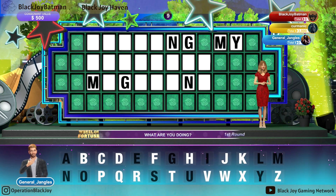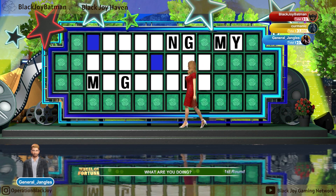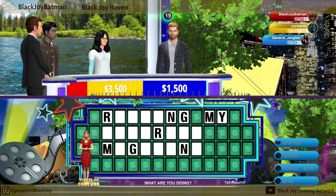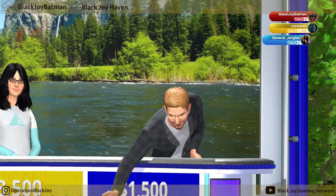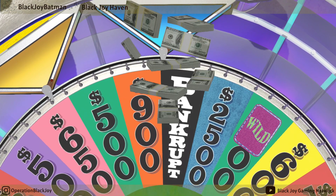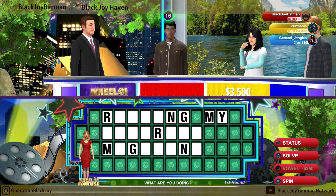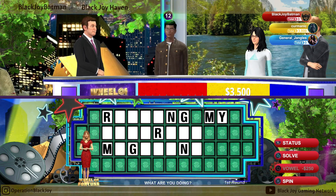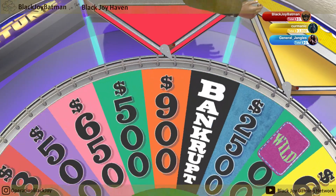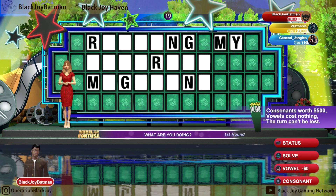500. Yes, we have some R's. Not bad. You've got quite a bit of money now. Get out of there! Ouch! The bankrupt wedge is always a painful one. It's a free play. You have a free play, so take another spin.